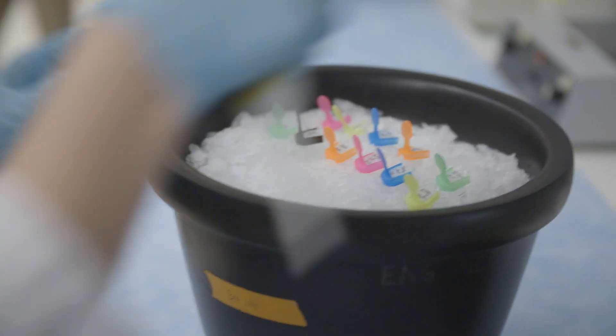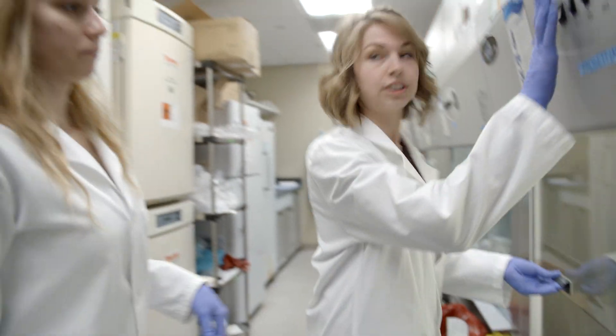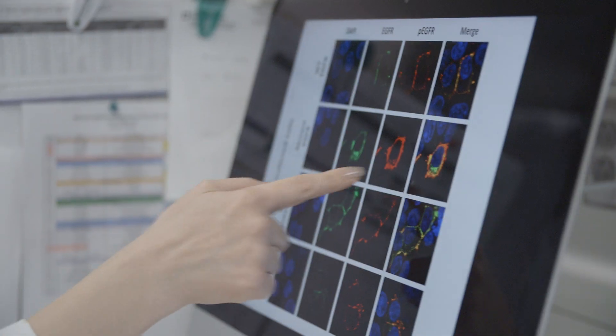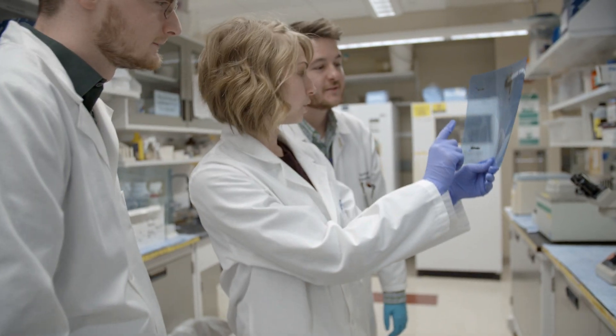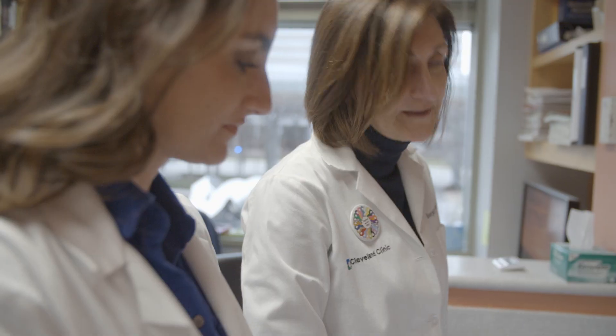The students who come to the Learner Research Institute for the Molecular Medicine PhD program have a lot of different opportunities to work in some of the best research labs in the country. It's exciting to be a part of this new generation of translational scientists. It's really just mind-blowing the discoveries that we're making even at the PhD student level.